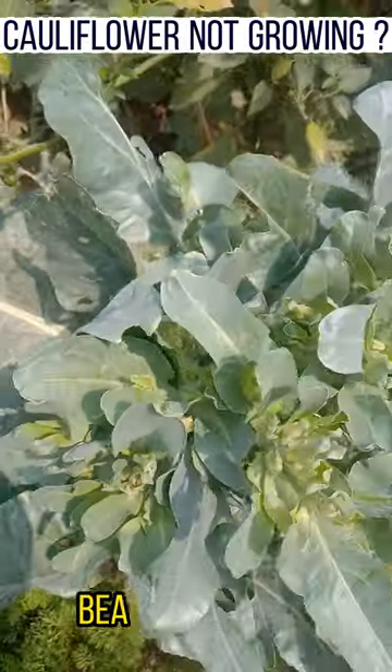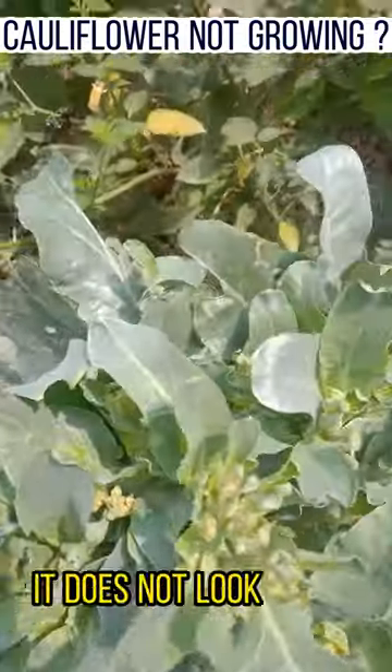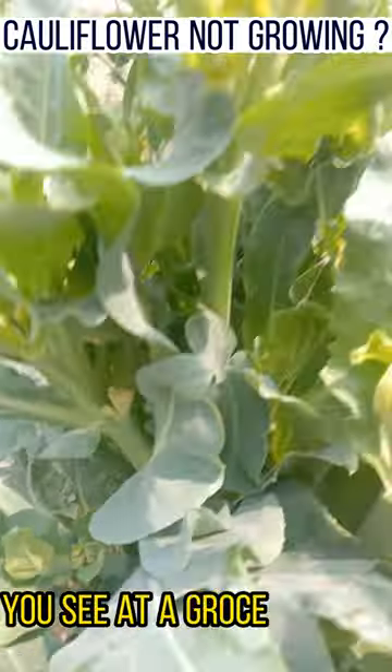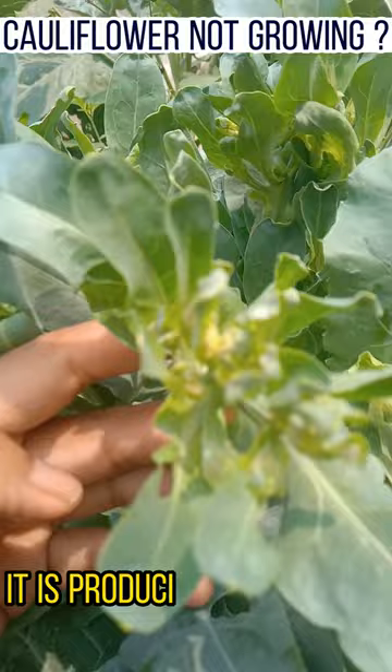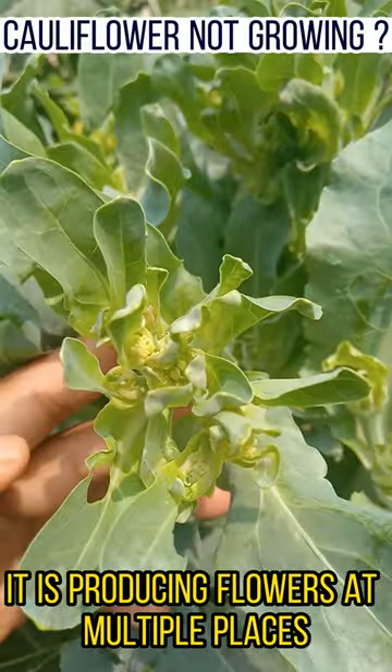This is a cauliflower plant. Beautiful, isn't it? It does not look like a cauliflower you see at a grocery store. It is not producing a single flower head — it is producing flowers at multiple places.